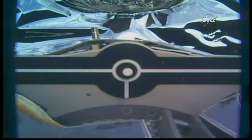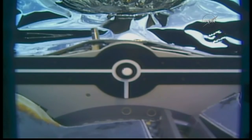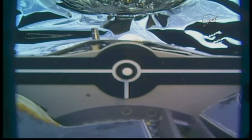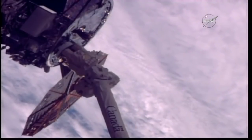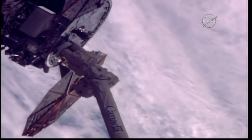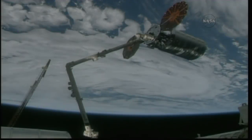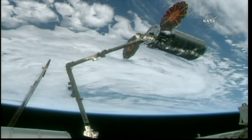With that, the carriage is driving — driving the final commands to capture the Cygnus vehicle. 4:04 a.m. Central Time today, over the southeastern Indian Ocean just southwest of Australia.